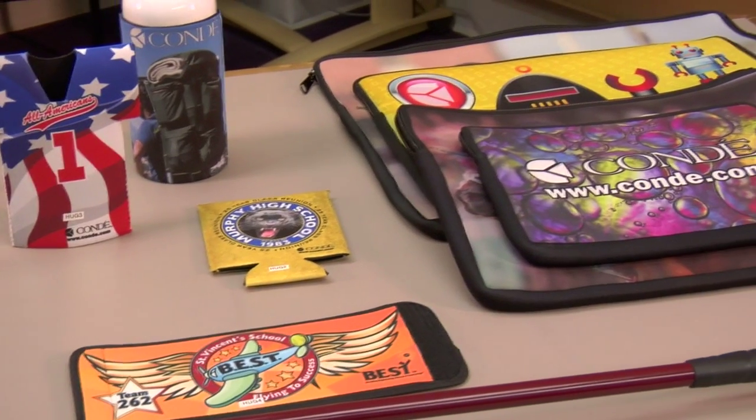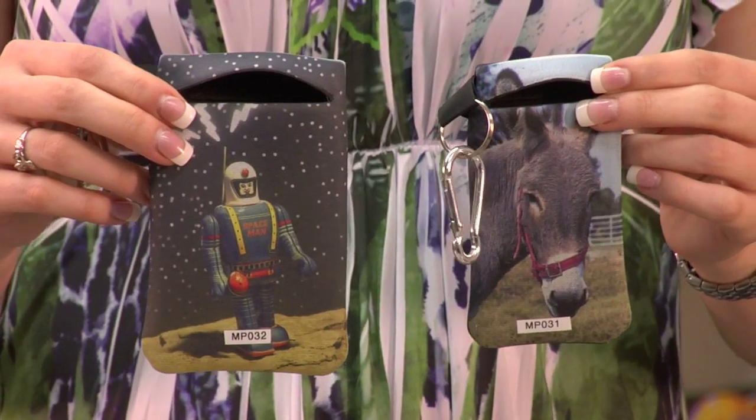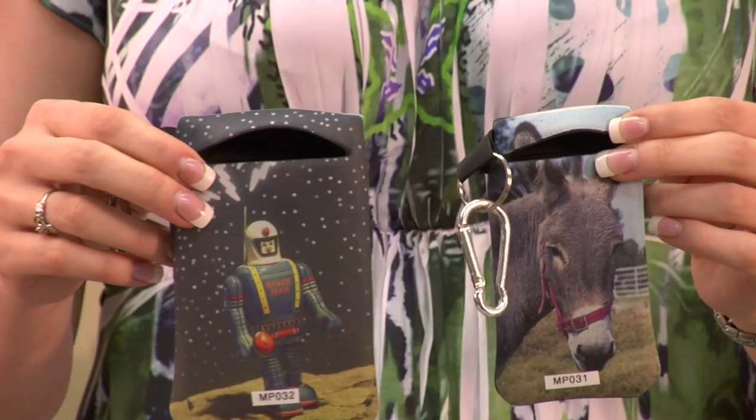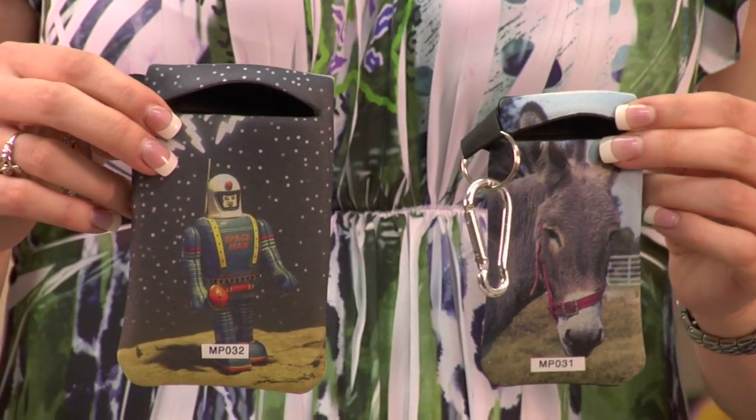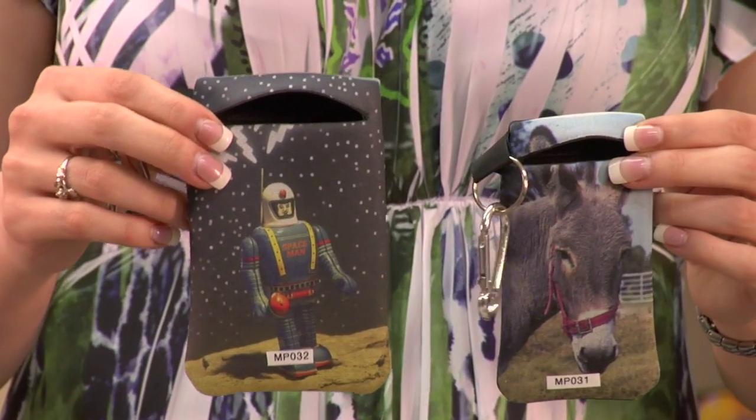First, let's take a look here at our cell phone cases. I have small and large. These are nice because they have a clip — it helps carry your phone and make sure you don't lose them. You can clip them to your belt or you can clip them into your purse.